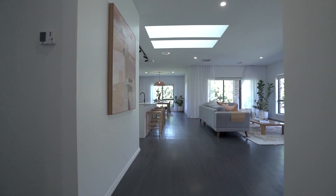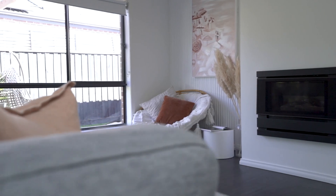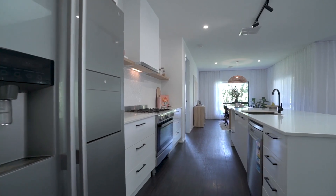Some of the standout features include gas central heating and evaporative cooling throughout, plus a gas log fireplace, offering a stunning kitchen with stone benchtops and quality 900mm cooking appliances.